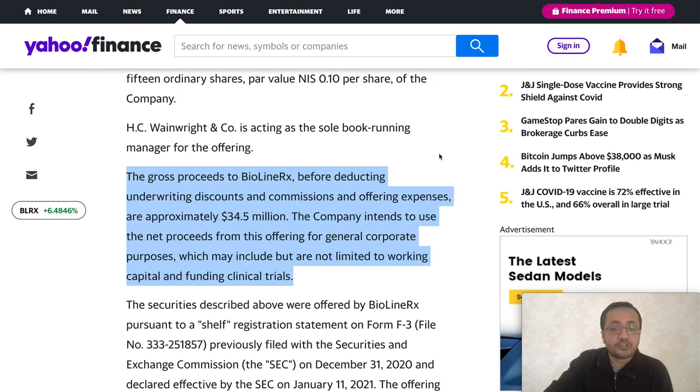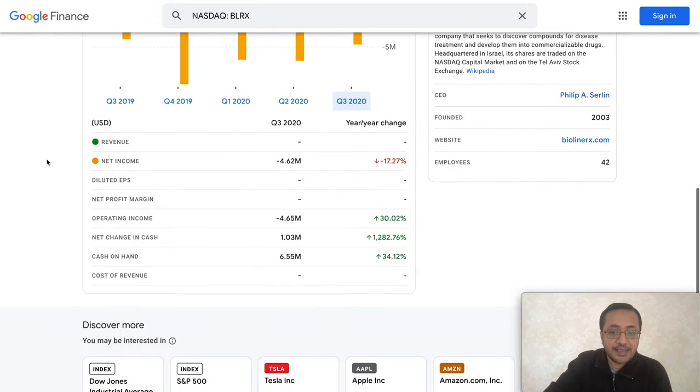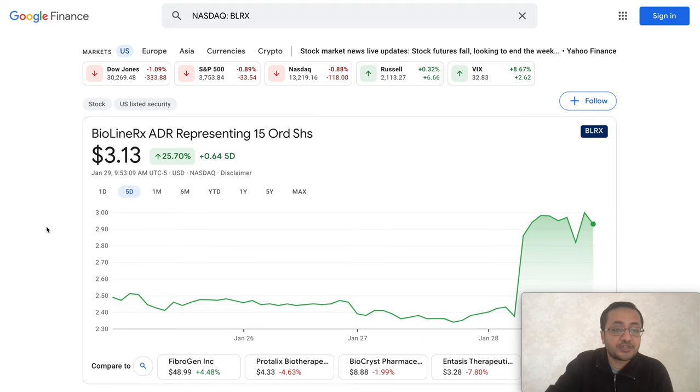The gross proceeds to BioLineRx before deducting underwriting discounts and commissions are approximately $34.5 million. The company intends to use the net proceeds for general corporate purposes, which may include working capital and funding clinical trials — meaning they'll use this cash for regulatory approval processes, further studies, marketing, and supply chain. With $6.55 million in cash as of Q3 2020 plus the $34.5 million raise, they have enough cash runway through 2021. The stock is currently trading at $3.13, up from $2.93.